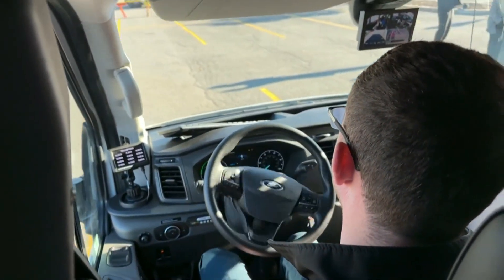It's all about safety here. We have a safety driver on board at all times, and that way they can take over if needed.